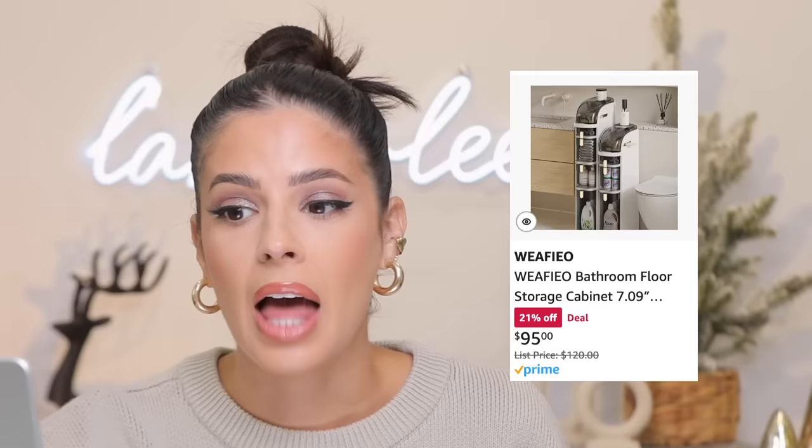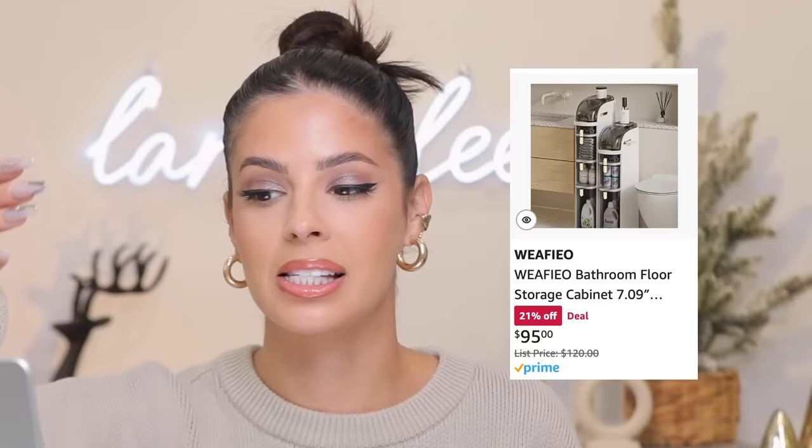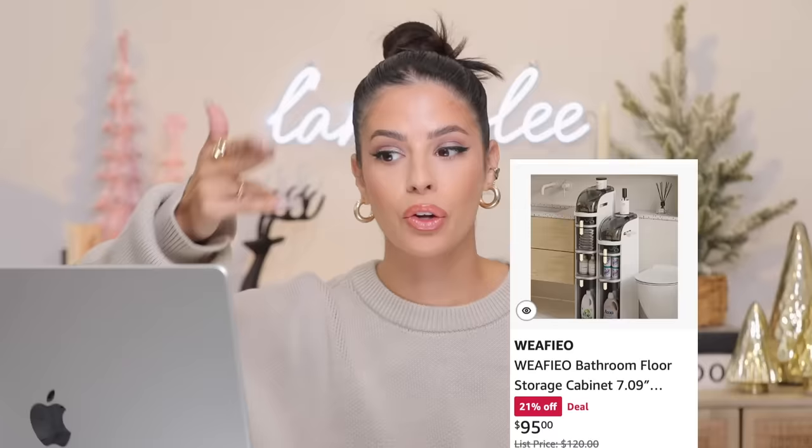Next is the bathroom floor storage cabinet. So many people don't have enough storage for all their products. This one is great because it has tiers — a two-tier, three-tier, and four-tier option — all with a case so the tiers close and your stuff doesn't collect dust. The three-tier is 21% off, originally $120, now $95. It's slim so it can slide into corners. It even has a little hole in the side to pull tissues through. Slightly pricey at $95 but it's a non-flimsy, nice-looking storage system.